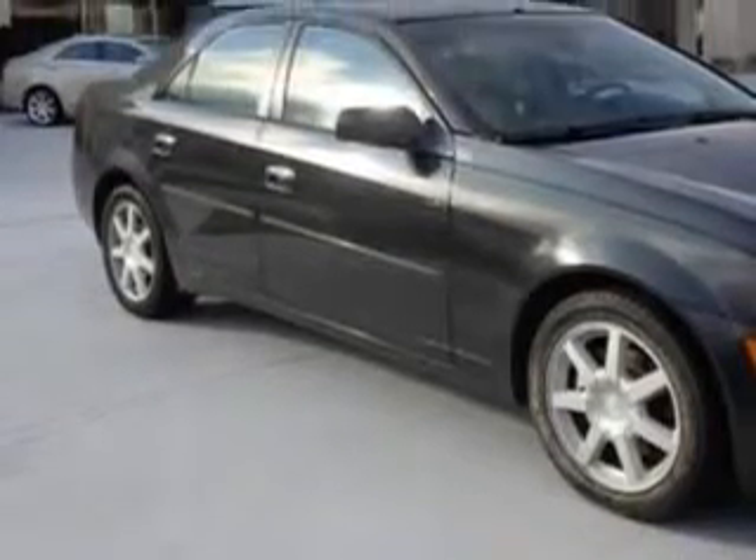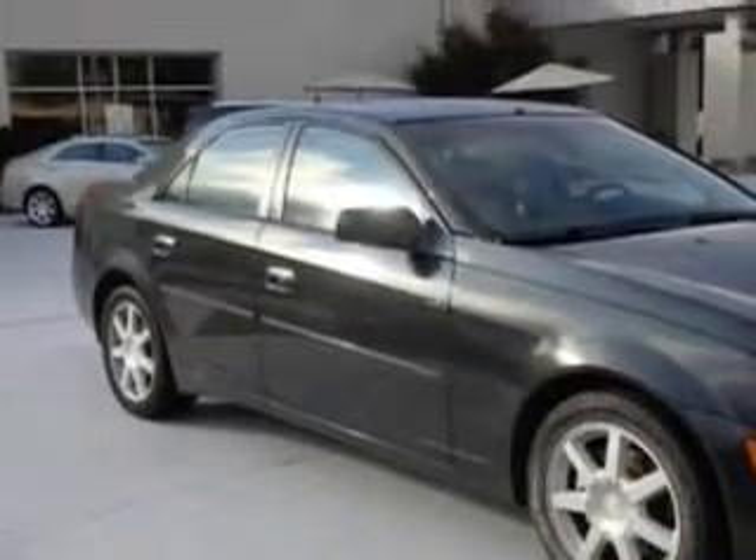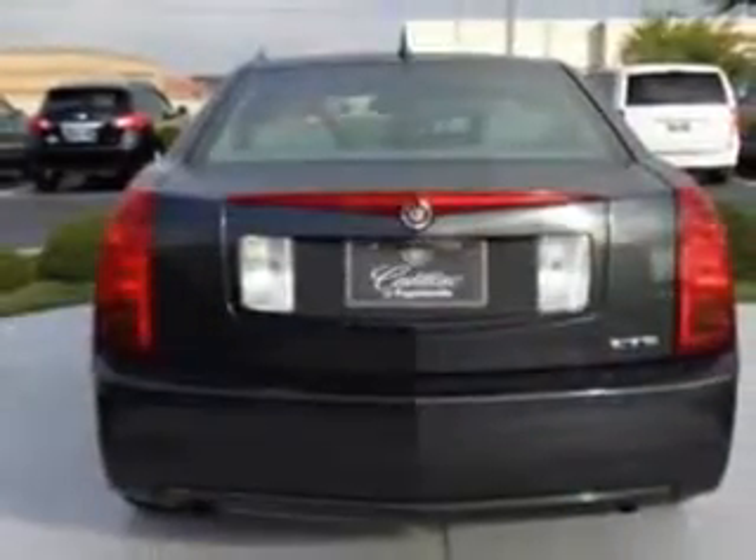Front Fog Lights, Tachometer, Rear Seats Bench, Traction Control, Headlights Auto On-Off, and much more.